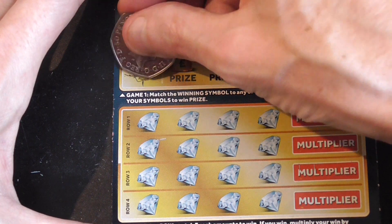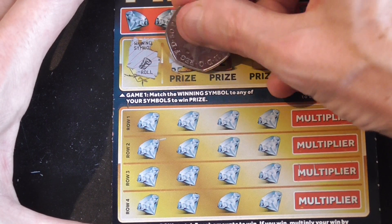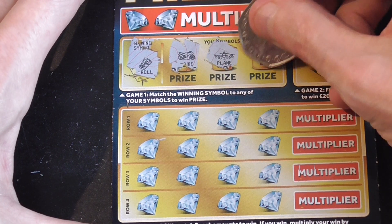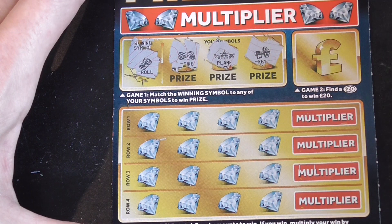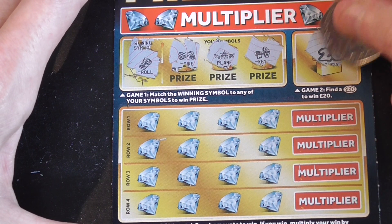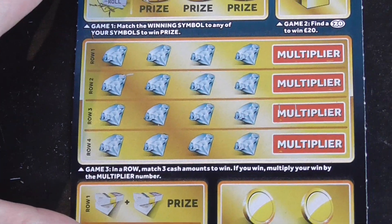Need a little bit of luck. So I'm looking for the symbols. It's the bike, the plane, and the key. Find a 20. 26. Right, now onto this section, the Multiplier.